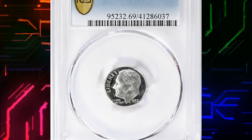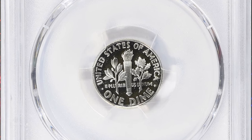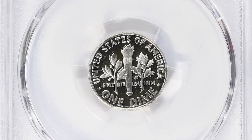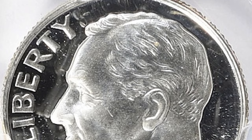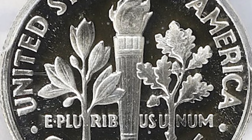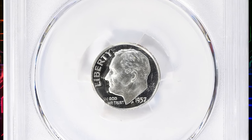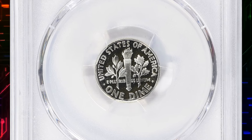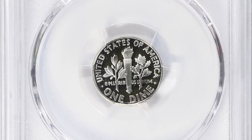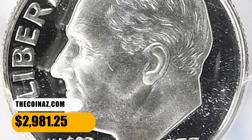Number 13. Here is a 1957 Roosevelt Dime in PR69 Deep Cameo condition. According to NGC, the speculative mania for modern proof sets reached its apex in 1957, and sales nearly doubled over those of the previous year to more than a million sets. This figure shocked and scared away many resale buyers, resulting in a temporary setback in the market reflected in the 1958 proof sales. The 1957 proof dime is common in all grades through PF69. The large number of dies required for such a big mintage resulted in a greater-than-usual population of Cameo and even Ultra Cameo specimens. The latter are not truly common but are far more available than for earlier dates. This PR69 specimen was sold for $2,981.25 with buyer's fee.